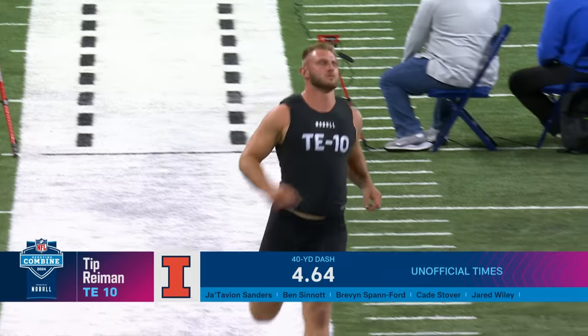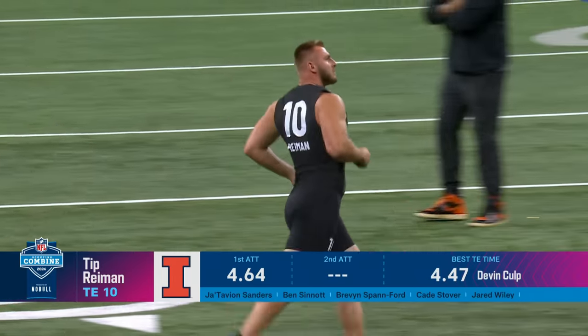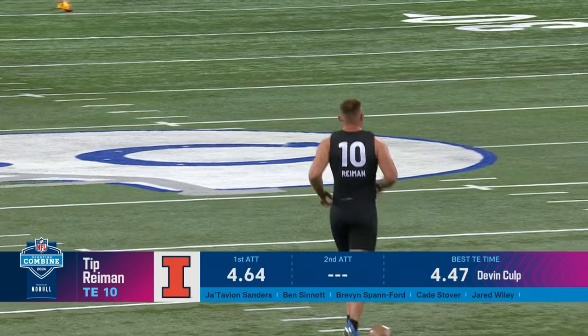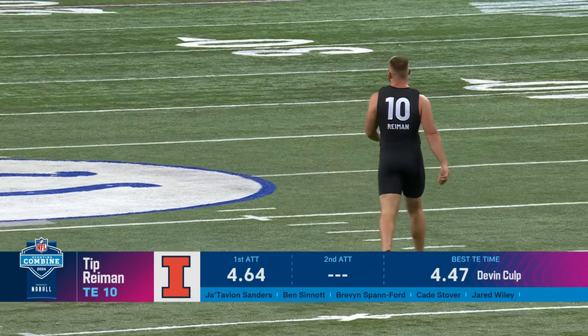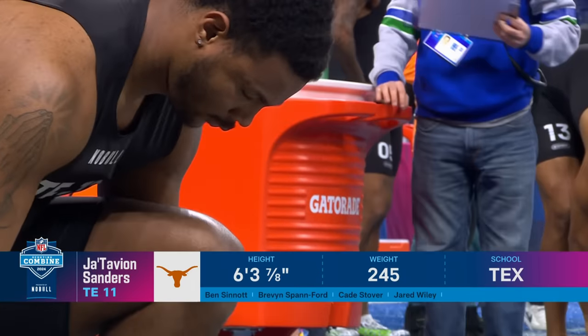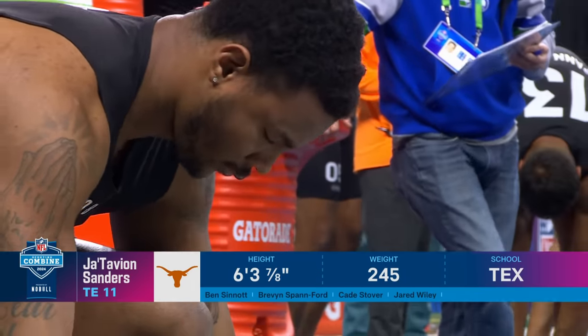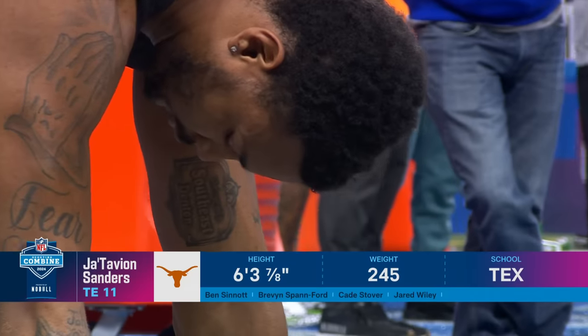4-6, 4'. That's a great time at that size. Tip Ryman interviewed really well. South Dakota kid. Walk-on turned scholarship guy. Tough, big, country strong. And I'm told from one of the teams that interviewed him, he came in and said: I will play special teams, I want to play special teams, get me involved on special teams. I love that. That's great. 4-7, 4-6, pardon me. I don't want to shortchange him.